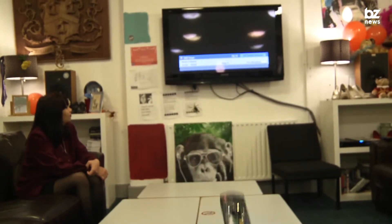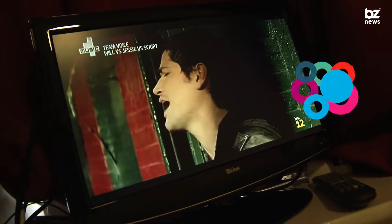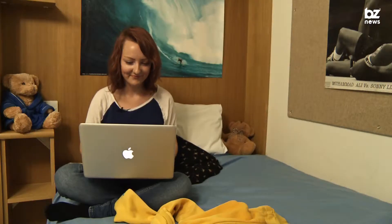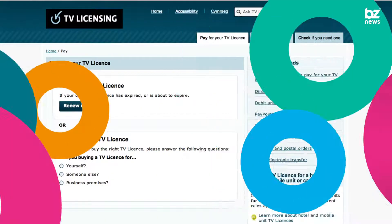Want to have a TV in your room? Then you'll need to buy a TV licence. A licence will cost you £145.50. You can pay that in one go, quarterly, monthly or weekly. You're also likely to be eligible for a refund if you move back home over the summer months. And remember, you'll need a licence if you want to watch live TV on your laptop too. Visit tvlicensing.co.uk to get it sorted.